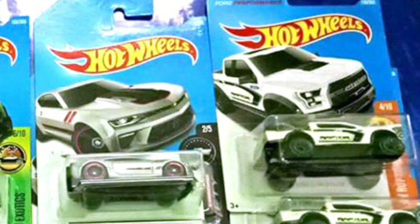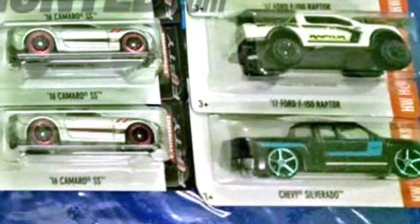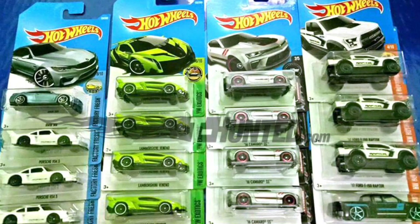We also have the Ford F-150 Raptor on the right in white, and then at the bottom here we get a black Chevy Silverado with some blue decals. It looks to be a shiny blue-tinted wheel, maybe, or a chrome wheel. But those are the cars in the G case that we know of so far.